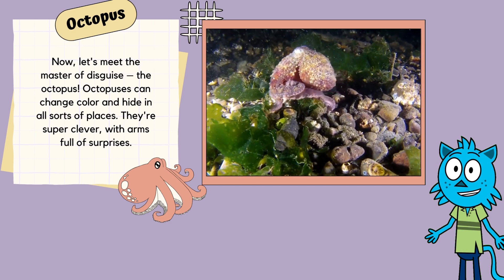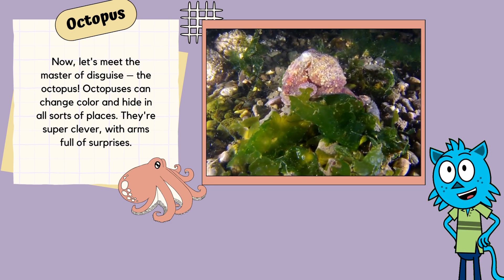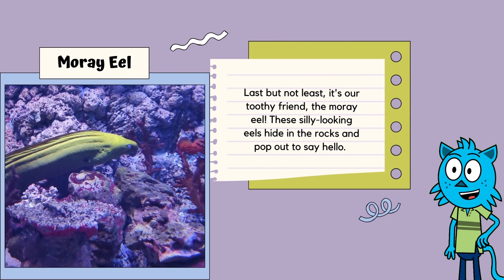Now let's meet the master of disguise, the octopus! Octopuses can change color and hide in all sorts of places. They're super clever, with arms full of surprises. You'll find them in treasure hunts in the sea.